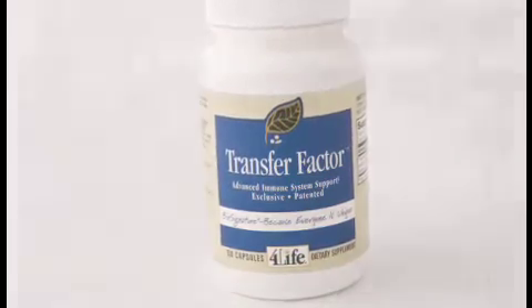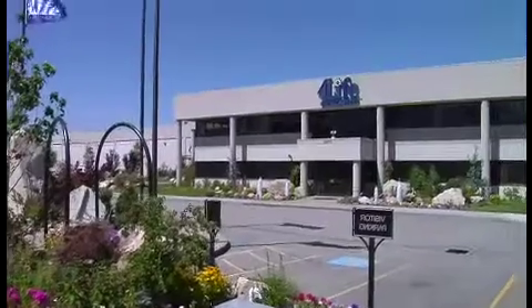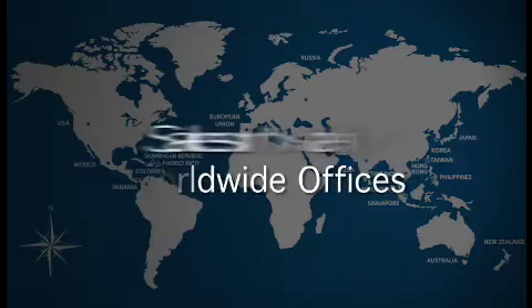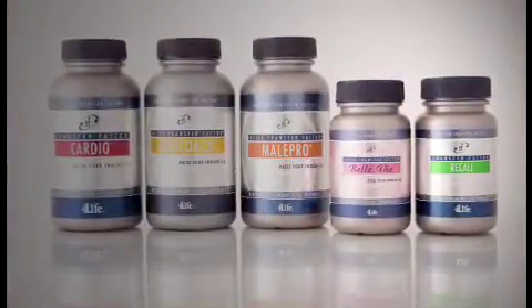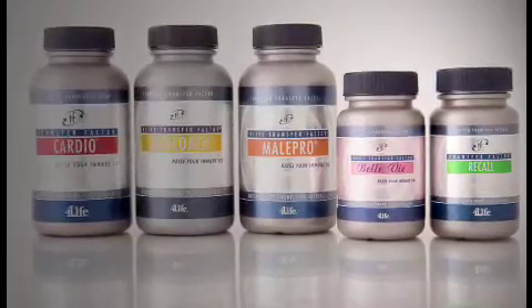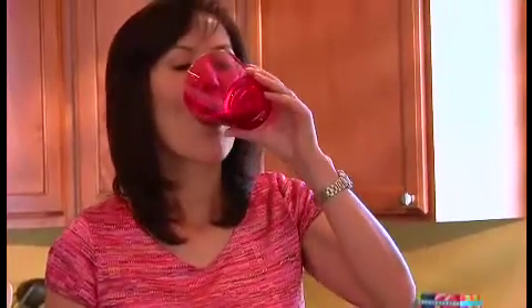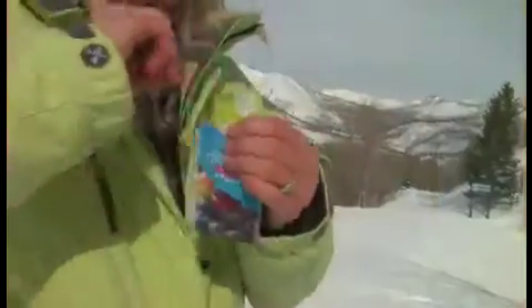Starting from that first formulation, we've built a company that now holds or has pending dozens of worldwide patents and trademarks, has over a dozen worldwide offices and sales in nearly 50 countries. Since that first product more than a decade ago, 4Life has continued to be the authority on transfer factors. 4Life is the immune system company. We've learned to target transfer factors to meet specific wellness concerns, and we've created innovative new delivery systems that support and reinforce 4Life Transfer Factor's amazing abilities.